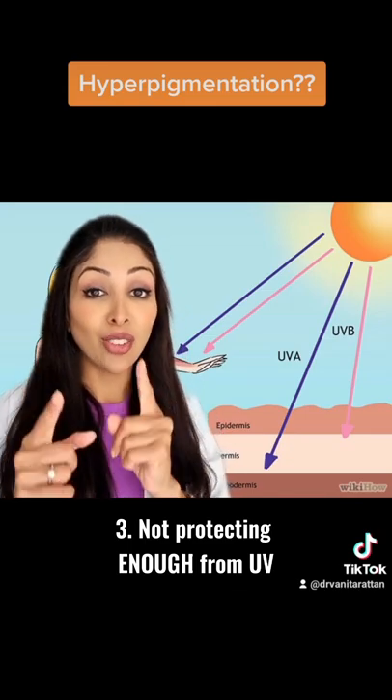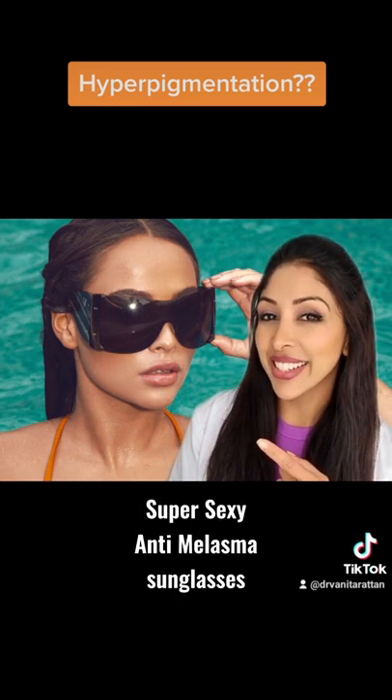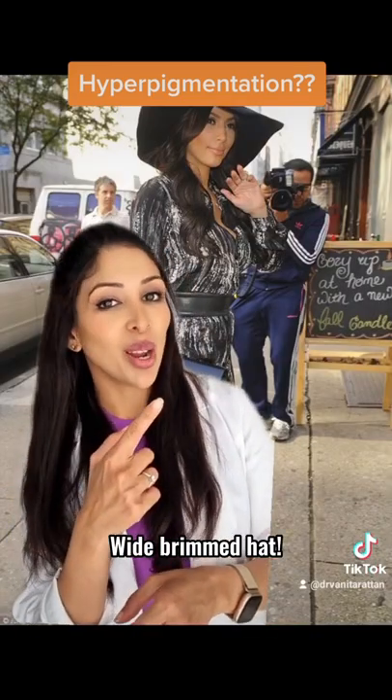The third reason is that you may not be protecting yourself enough from the sun. You need your SPF 50, some super sexy anti-melasma sunglasses, and let's not forget the Hollywood Vibrant Hat.